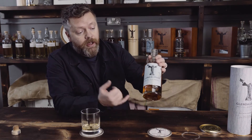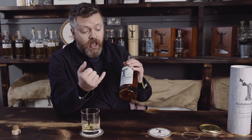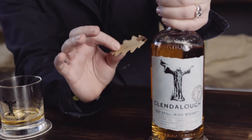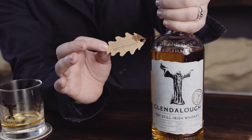This bottle is quite special in that we number it by bottle, by cask, by batch, and even back to the tree that we chopped to make the cask. The little tag on the neck will bring you to a personal video of your tree and your cask being made.